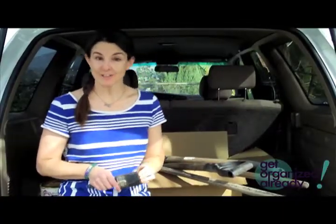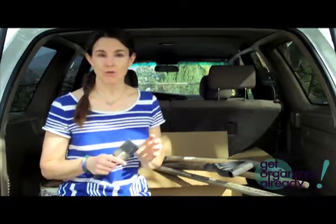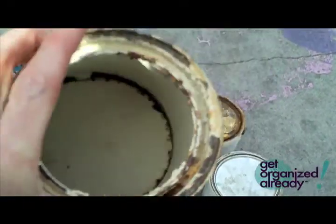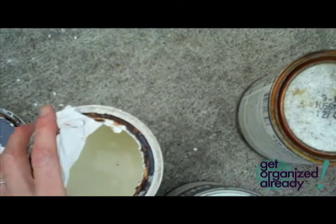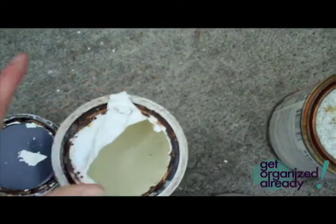Let's talk about what to do with all the old paint cans you find after you organize your garage. If they're empty and dried out, open them up, make sure the paint is dry, and you can just throw that can in the trash. If you open it up and there's an inch or less of paint, let it dry out — leave it open for a few days — and then you can throw that can away.